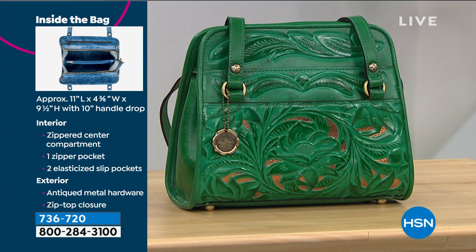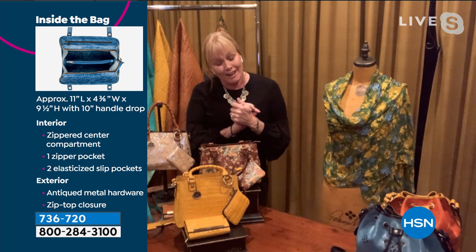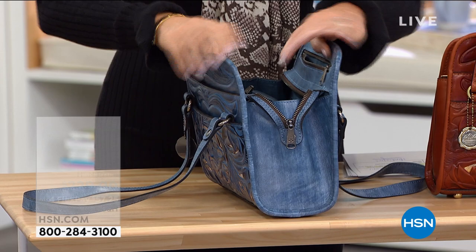I've never seen a bag like this before. This is the first showing — this is a new creation of mine, and it's so emotional for me because when I see a first-time bag... this was a thought process two years ago.